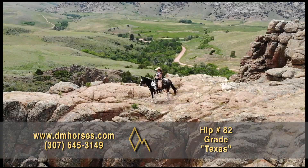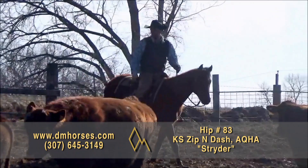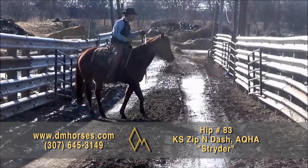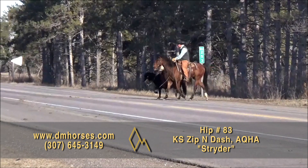Hip number 83, Strider. This is a 2017 model bay gelding — 15-1 hands, 1,050 pounds, registered as KS Zip and Dash in the AQHA. Strider is without doubt an exceptionally quiet, gentle-natured, easygoing horse. He's very smooth and easy to ride. We have ridden Strider on the ranch and in the arena down the trails. He works well from your legs and seat as well as having a great neck rein and is responsive to the bridle. He's sure-footed in rough country, crosses all obstacles without hesitation, doesn't mind traffic, dogs, or any other obstacle. He saddles up good every single time. That's hip number 83, Strider.